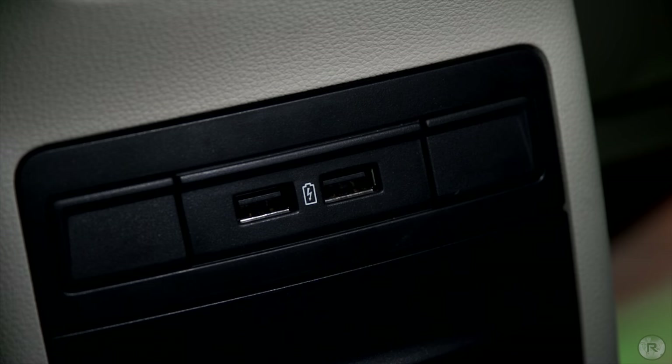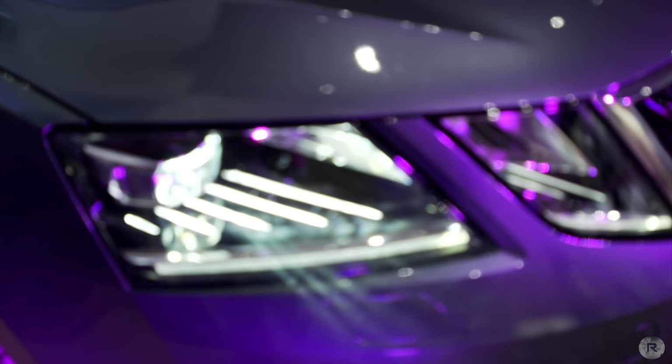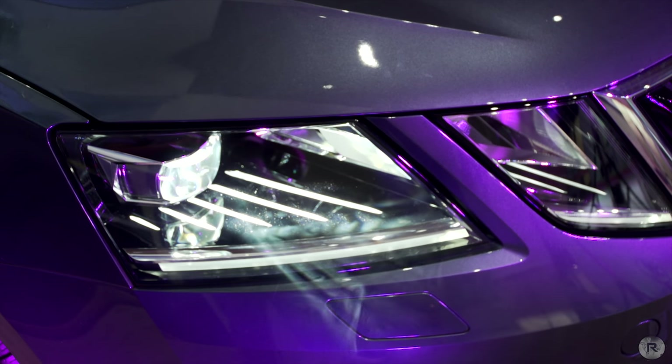The new Octavia brings a much necessary update by introducing 2 USB ports at the rear that'll allow passengers to charge their devices. This is in addition to the USB port and the 12V socket in the centre console.